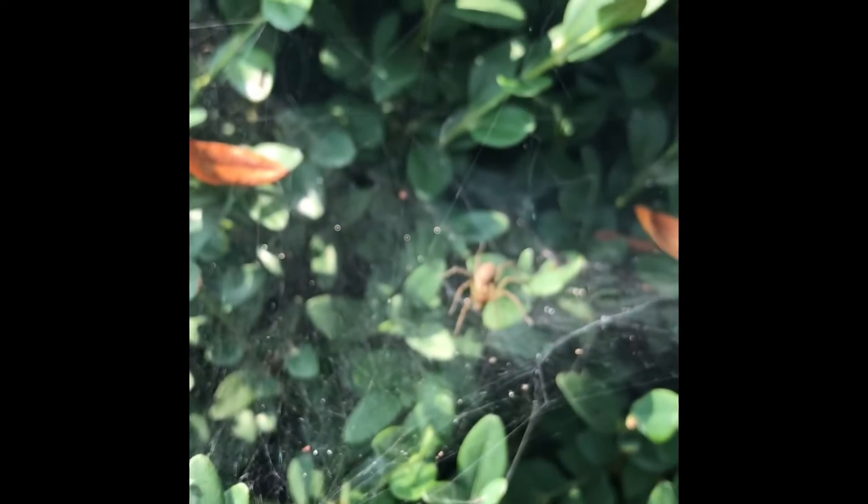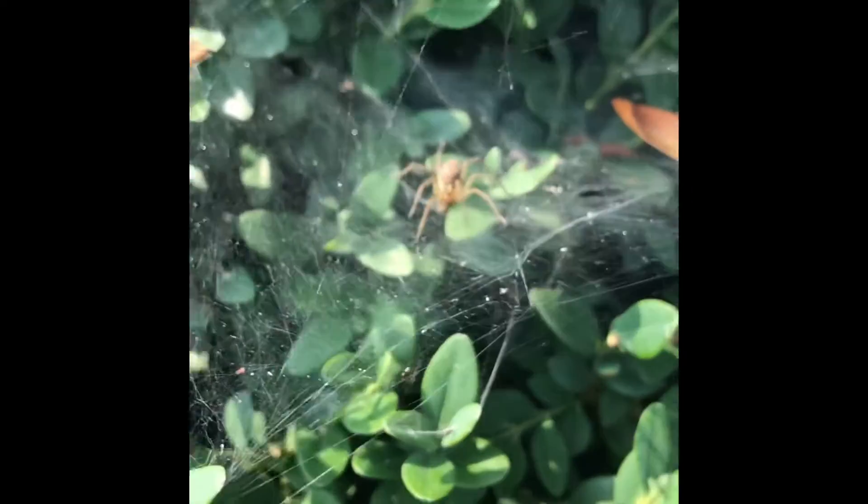Ooh, something came close. There's an insect there. Let's see if we can get caught in the snare.